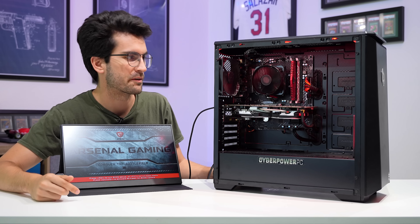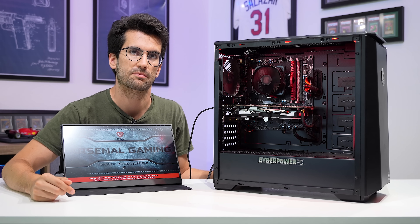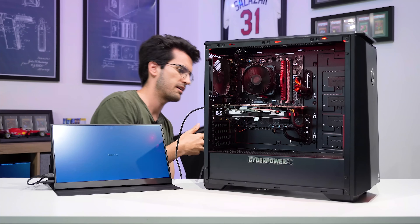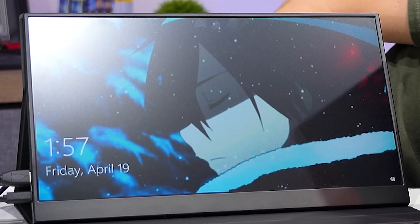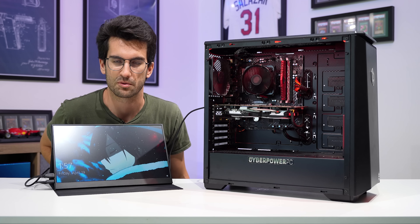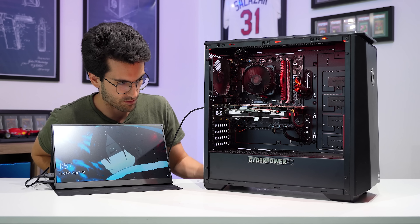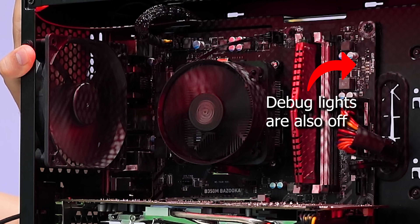This is taking an awfully long time to load. I wonder if the boot drive is a hard disk drive — this definitely smells of a hard disk drive. And we do have a hard disk drive. It is a hard disk drive for a boot drive. Maybe we can fix it; it depends on what we're going to have to do here.